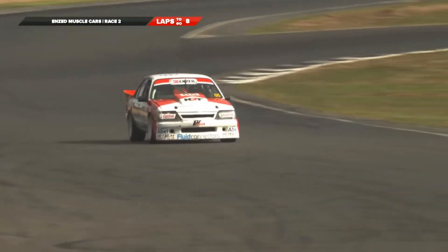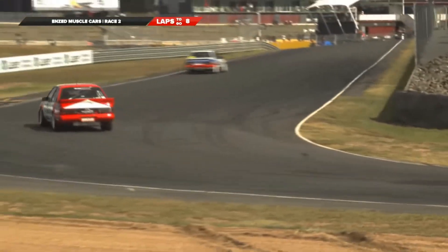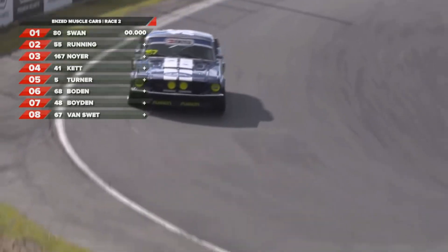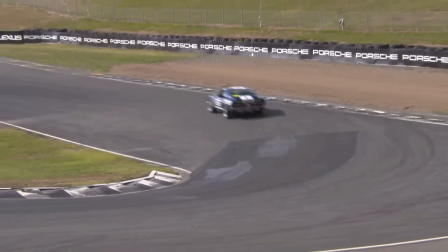So it's still Trevor Swan out in front from Greg Running, then it's Steve Neuer, Bruce Kett. We've got no times coming through at the moment - just a bit of a timing issue. But they're still out in front. Eight laps to go. Must be a bit of a glitch in the matrix somewhere.